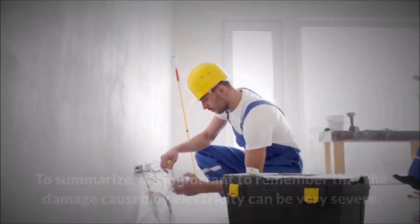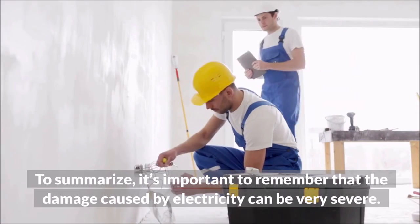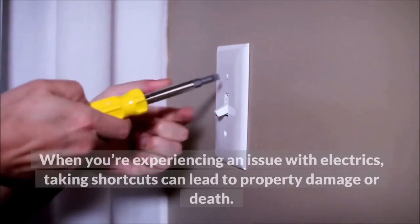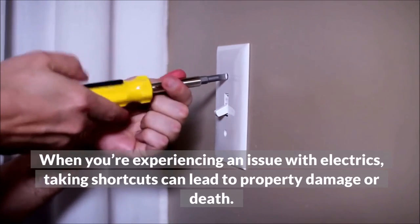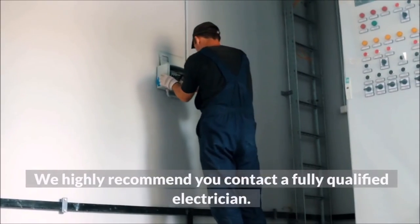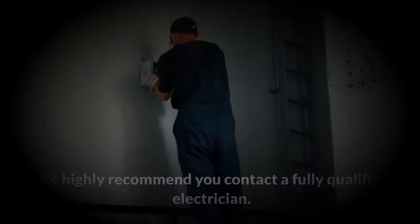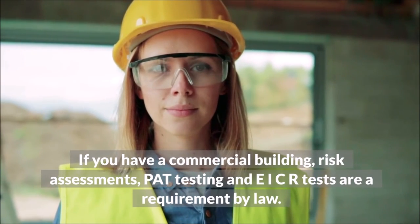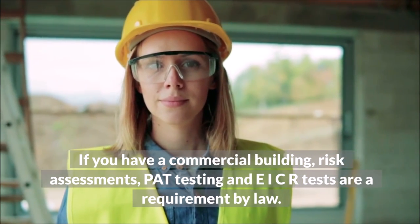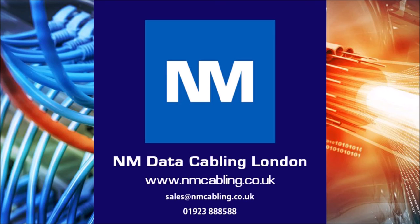To summarize, it's important to remember that damage caused by electricity can be very severe. When experiencing an issue with electrics, taking shortcuts can lead to property damage or death. We highly recommend contacting a fully qualified electrician. If you have a commercial building, risk assessments, PAT testing, and EICR tests are a requirement by law. For further assistance or a free survey, please email or call on the details below, and click like and subscribe if you have enjoyed this video.